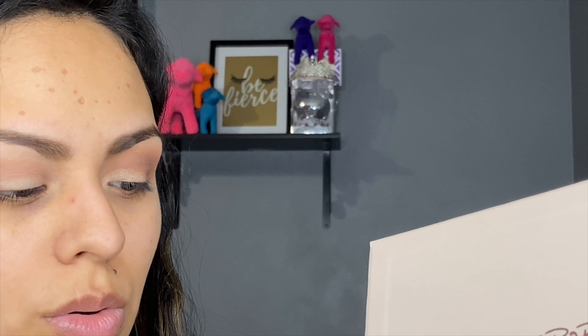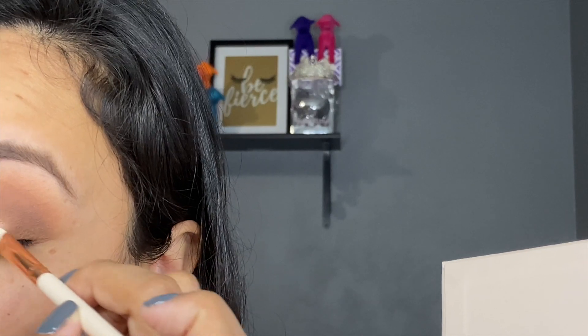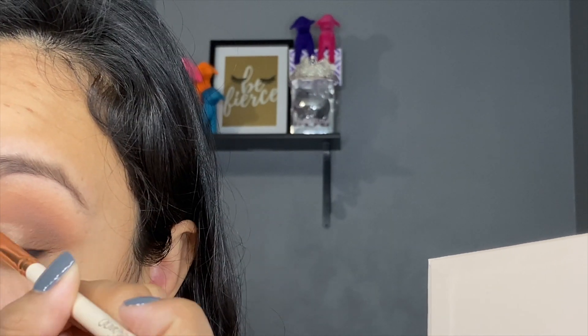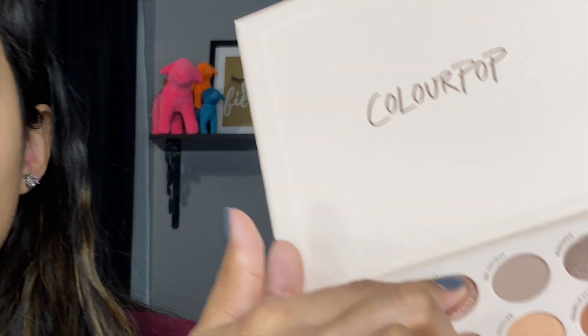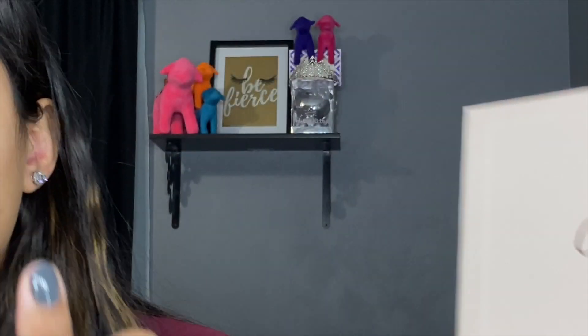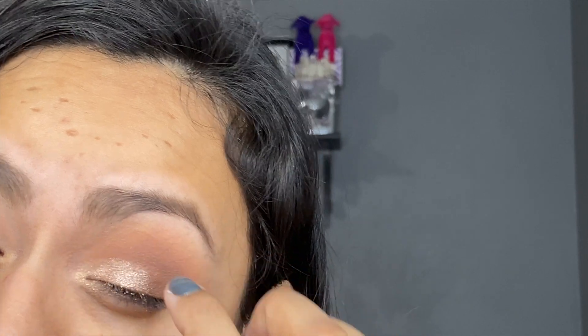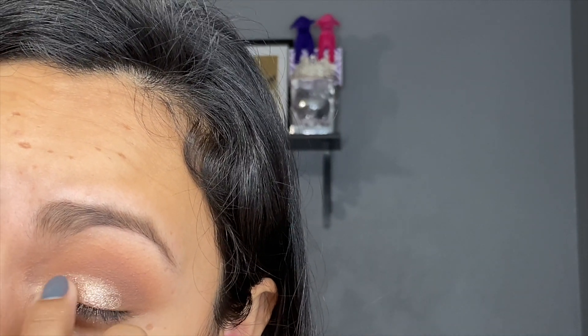It's not wet, so maybe if you wet it it'll be a little bit more intense. I'm going into Silk Teddy — going in with my finger into Silk Teddy, which is that really pretty color in the middle — and I'm just going to tap it on. And that is definitely the way to go.